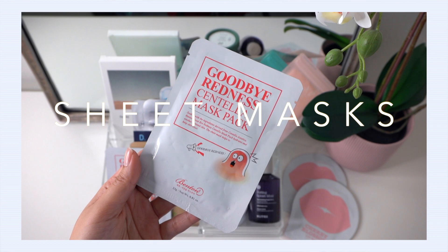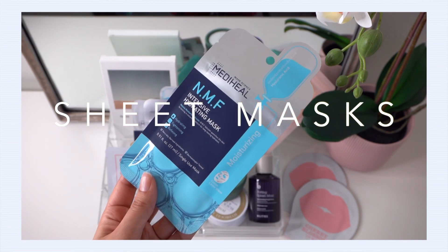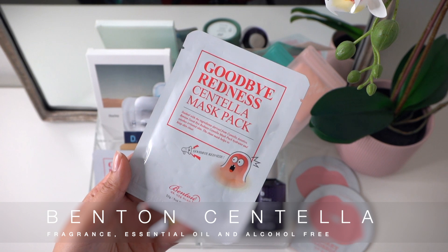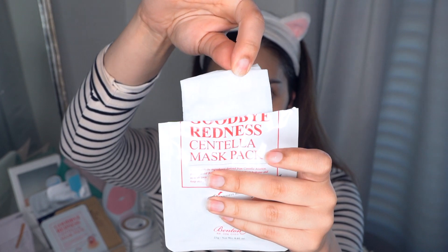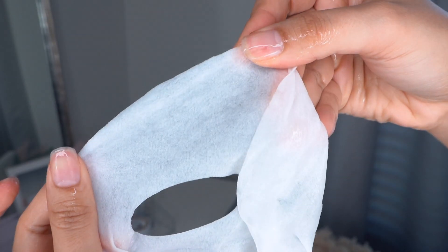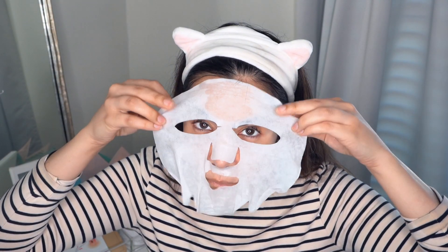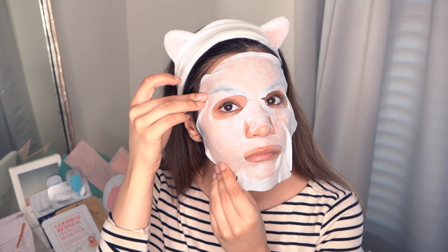Starting with the classic sheet mask — I like to choose mine based on ingredients to target my skincare goals. The Benton Goodbye Redness Centella Mask Pack is one of my favorites. Centella is a great ingredient if you're looking to reduce redness quickly, and it's also great for reducing inflammation and irritation, making it ideal for acne-prone or sensitive skin. This mask features a cellulose material with excellent cling, which is super important — the closer the mask sits to your skin, the better the benefits.